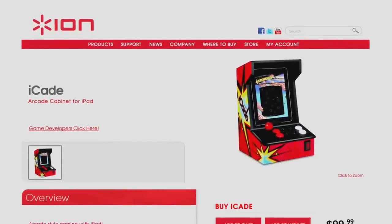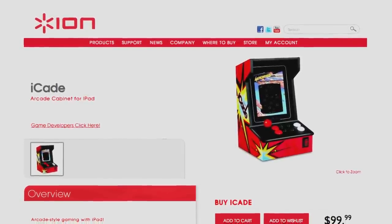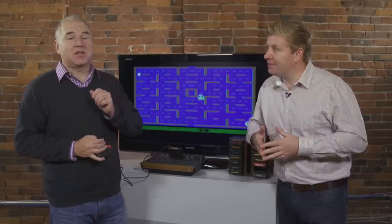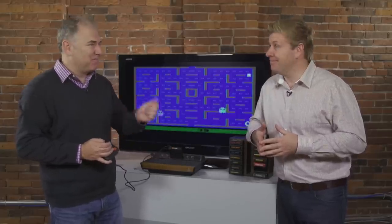But sadly those days are mostly over. Arcades are almost extinct thanks to consoles like the Xbox and PlayStation, which bring premium gaming right into your living room. But what if you still want that arcade-style gaming? We've looked at the iCade, which combines a joystick controller with an iPad that attempts to recreate the feeling of old-school gaming, but it's not quite the same. And that's why we've got something to show you.